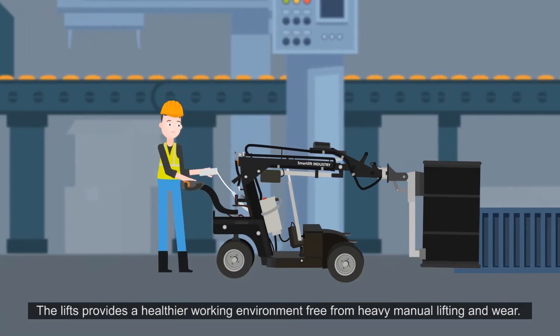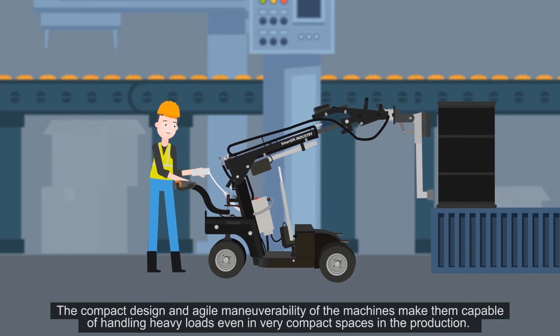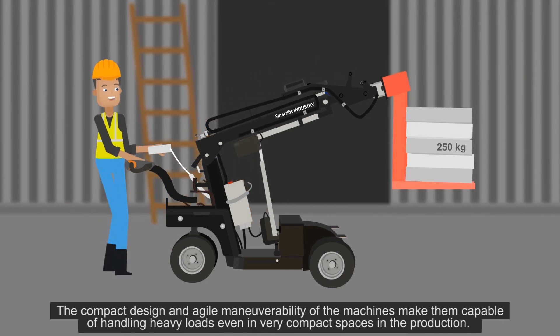The lifts provide a healthier working environment free from heavy manual lifting and wear. The compact design and agile maneuverability of the machines make them capable of handling heavy loads, even in very compact spaces in the production.